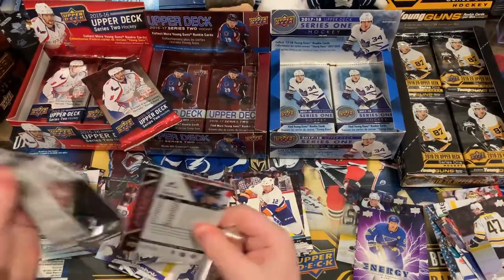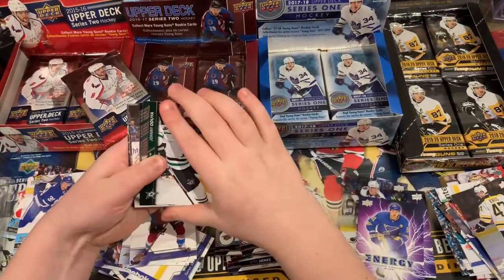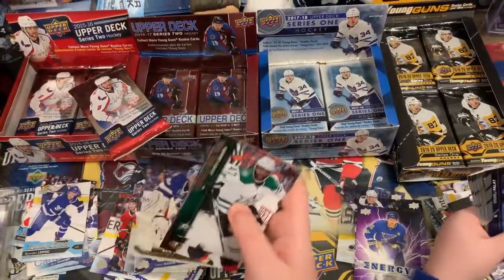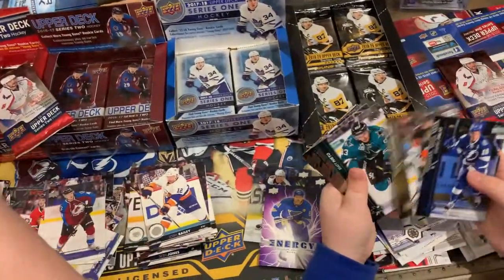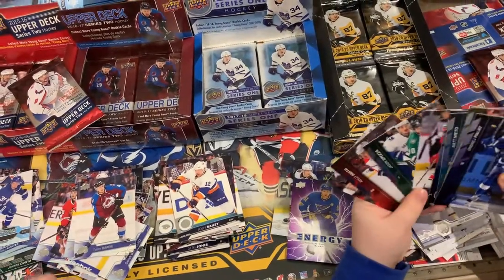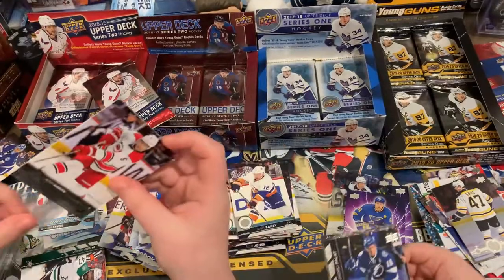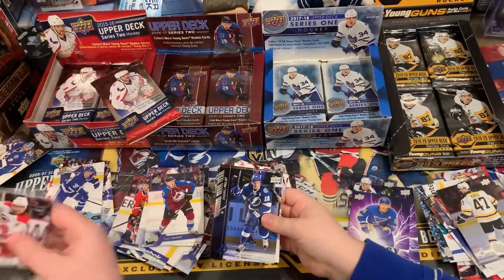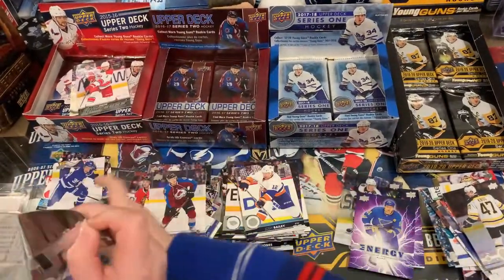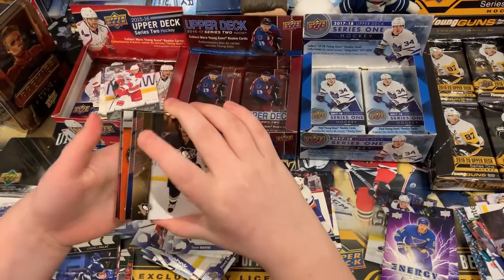Wow, this is already open — why am I getting open packs? It's probably not open — probably the tape is not holding it or whatever it is, like the glue. Maybe it's old glue. Oh, Young Guns! I think that's actually a good one. I thought it was a base pack. Well, what cards are sticking? Put those hits in my box.